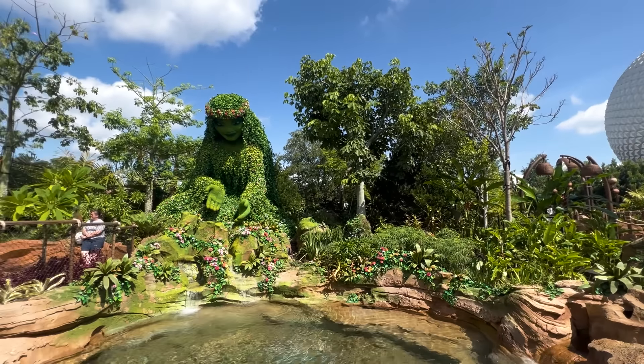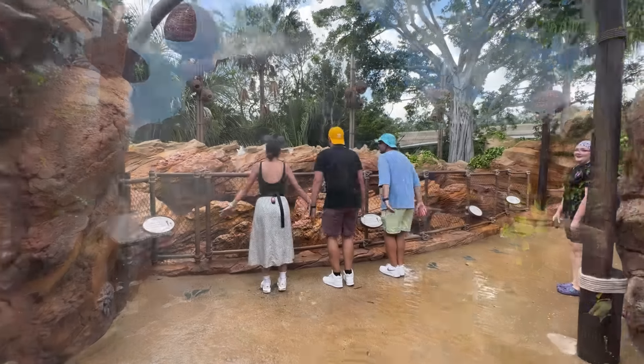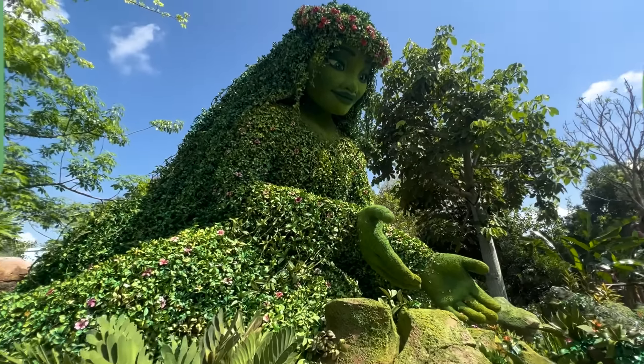The walls are coming down in EPCOT, and the newest attraction is almost ready to open. We were lucky enough to attend a special preview event for Journey of Water, Inspired by Moana, and we're bringing you along with us right now here on DFB Guide.